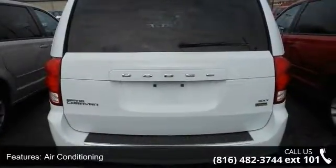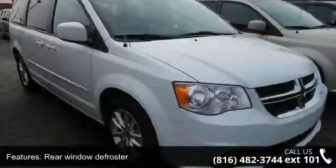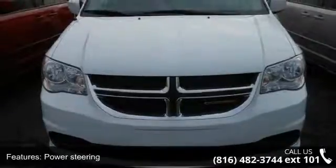Remote keyless entry and steering wheel mounted audio controls. Low mileage is an important factor in your purchase, and this vehicle delivers a low odometer reading. Let us put you in the driver's seat today. Call or click to contact our dealership.